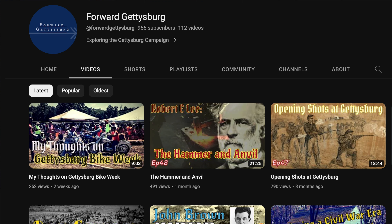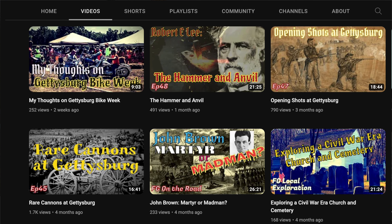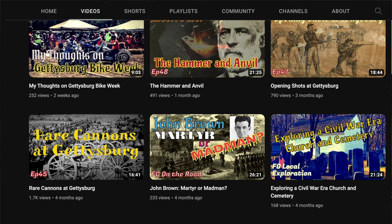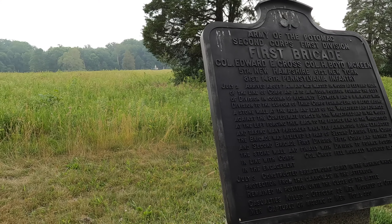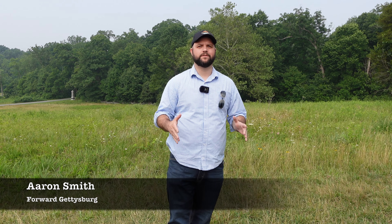Aaron has his own channel called Forward Gettysburg — the link is below in the description. Head on over there because he has some solid content about portions of the Gettysburg battlefield. So let's see what we can learn about the bloody wheat field. Thank you so much for having me on the channel. I'm Aaron Smith for Forward Gettysburg, and we're in the wheat field.